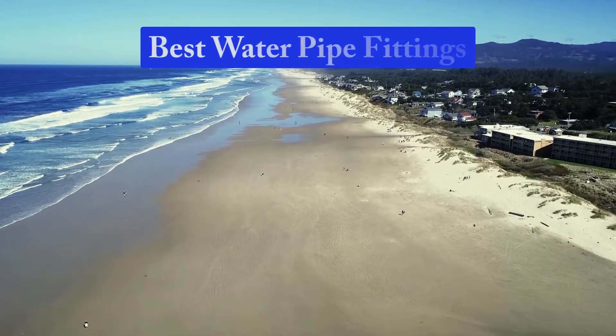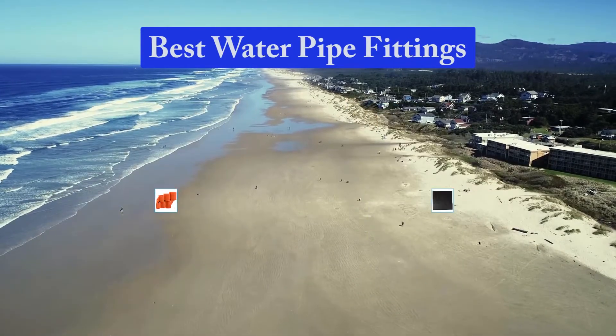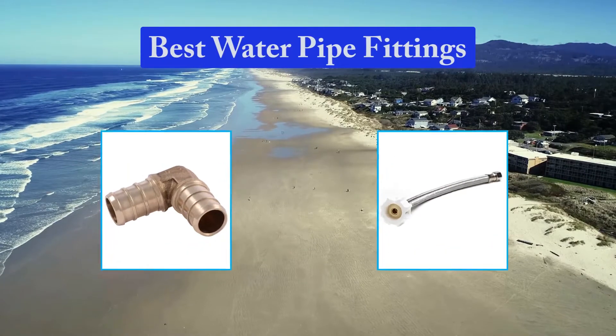Hello guys, welcome back to Top Home Guide. Today I am going to talk in this video about best water pipe fittings that you should buy. Let's get started.